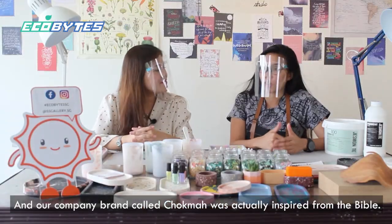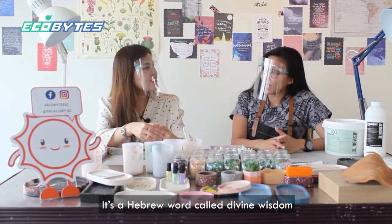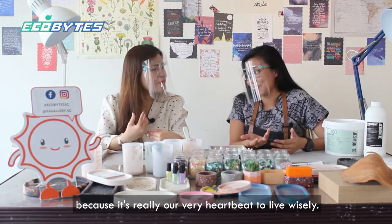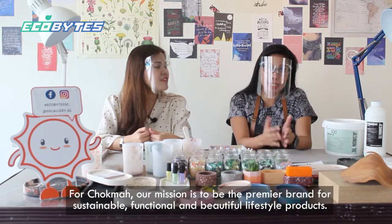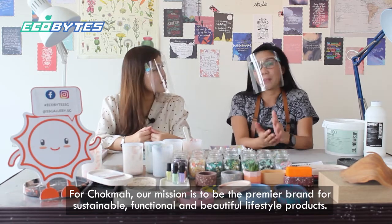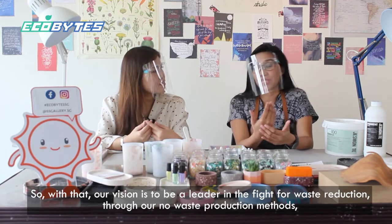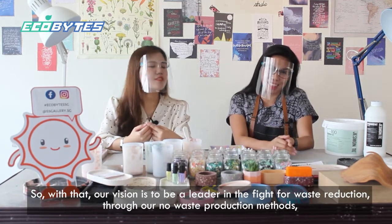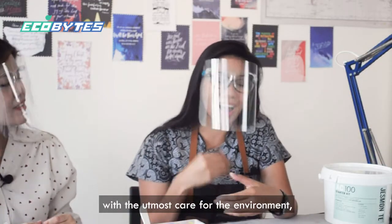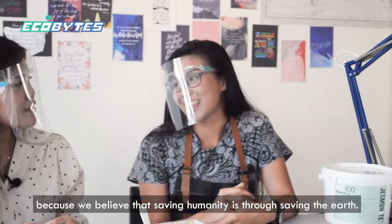The company brand Hoek Ma was inspired from the Bible — it's a Hebrew word meaning divine wisdom, because it's really very hard to live wisely. For Hoek Ma, our mission is to be the premier brand for sustainable, functional and beautiful lifestyle products. Our vision is to be a leader in the fight for waste reduction through our no-waste production methods, ensuring each piece is made responsibly with the utmost care for the environment, because we believe that saving humanity is through saving the earth.